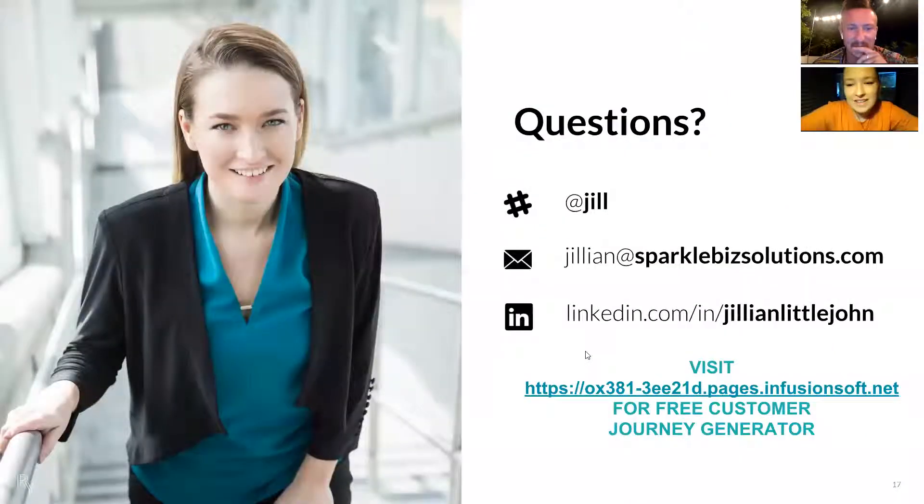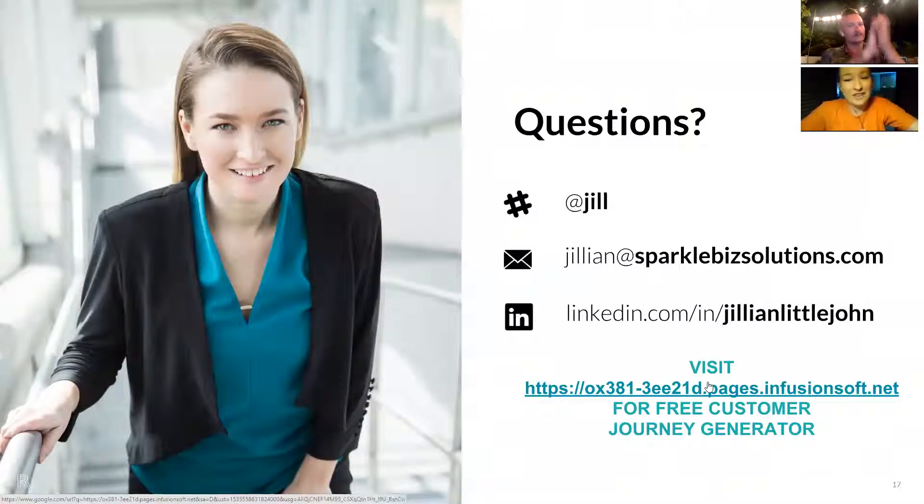If you'd like to stay in touch, please feel free to reach out to me on Slack — I'm at Jill. You can reach me at jillian@sparklebusinesssolutions.com or connect on LinkedIn. I actually just built a tool specifically for the nation about generating your first customer journey. If you visit this landing page and fill out all the information about your customer journey, we'll be able to come up with an actual action plan that you can start implementing.